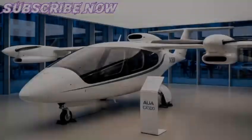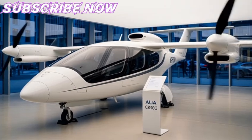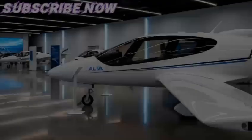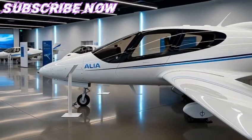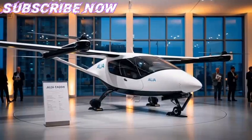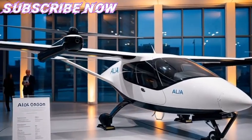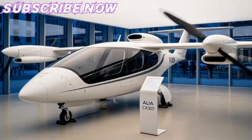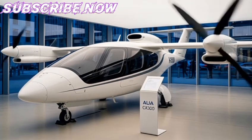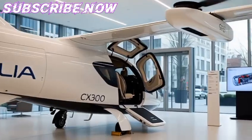Economically, the CX-300 could reshape cost structures in aviation. Electricity is significantly cheaper and less volatile in price than aviation fuel. Maintenance costs are expected to be much lower, as electric motors have fewer moving parts than combustion engines. Over the long term, this could make regional flights more affordable, opening new opportunities for trade, tourism, and connectivity in smaller communities. In New Zealand's case, farmers, small businesses, and exporters may all benefit from quicker, greener logistics solutions.